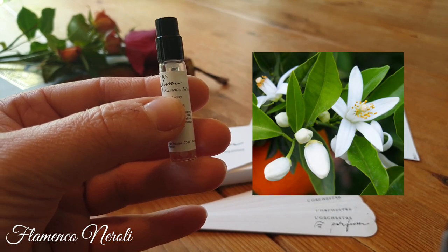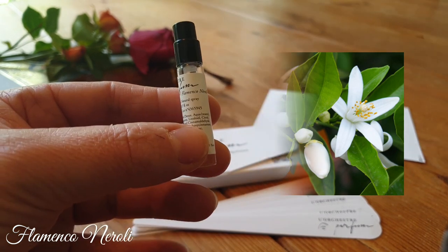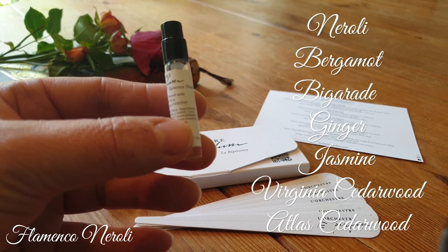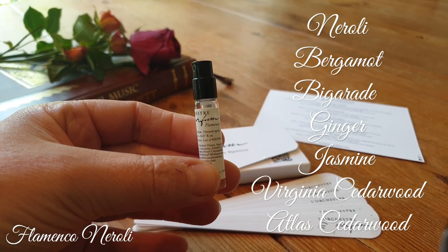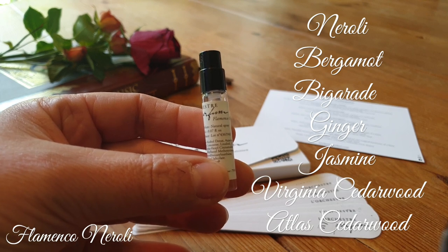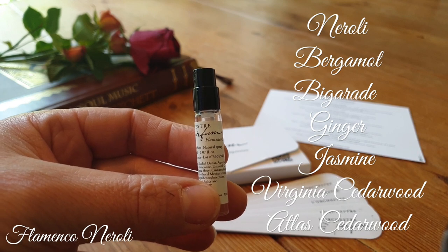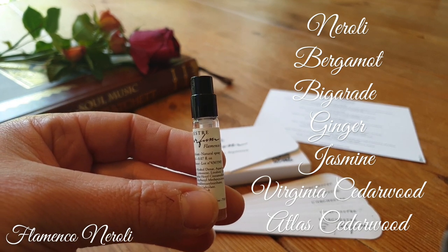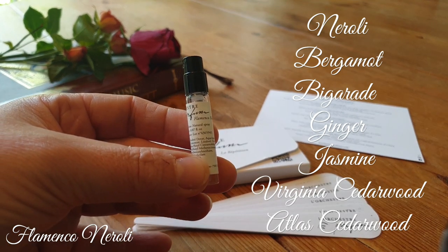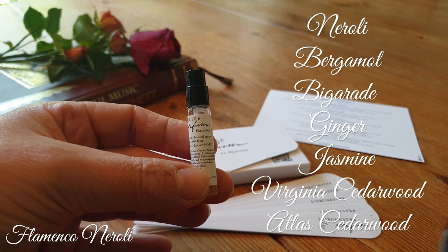This is a Neroli fragrance — it's not trying to be anything else. It's not a super sweet Neroli, not enhanced by sugars. It's actually quite a natural, authentic-smelling Neroli. The notes are Neroli, Bergamot, Bigarade which is a bitter orange, Ginger, Jasmine, Virginia Cedarwood and Atlas Cedarwood. It opens with a beautiful burst of Neroli with Bergamot on top, giving a sweetened, refreshing, invigorating scent. The Jasmine beautifully balances the Neroli — never too sharp. The Ginger adds brightness and as it dries down the sweetness moves aside, leaving a very natural Neroli.